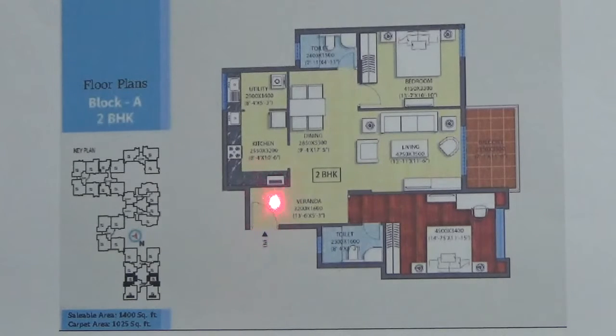This is your entrance. This is your living cum dining area. This is the balcony. And this is your master bedroom which has an attached toilet. This is one more bedroom. This is the common toilet. This is the kitchen cum utility area.